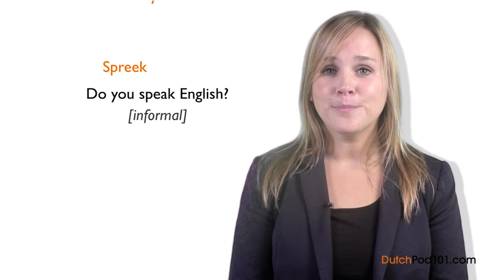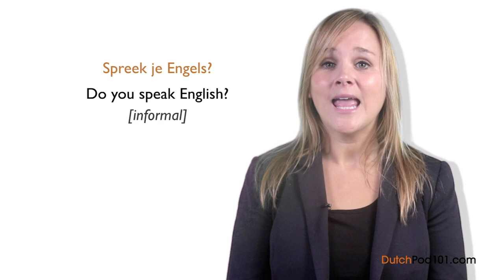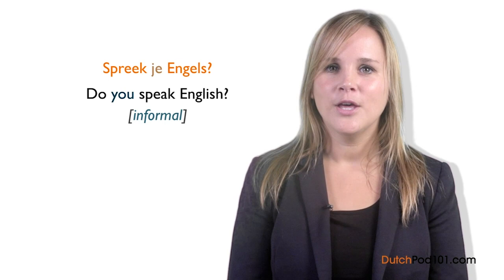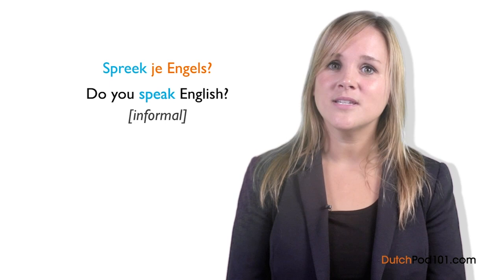In this lesson, we're going to learn a very useful phrase: 'Do you speak English?' If you find yourself needing assistance in English, this phrase can be a lifesaver. And because you're asking it in Dutch, everyone will understand what you're saying even if their answer is no. Here's the informal way: Spreek je Engels? In Dutch, verbs change depending on the pronoun used. Je is the informal word for 'you.' The verb is spreek, meaning 'to speak,' conjugated for je: spreek je. Engels means English.